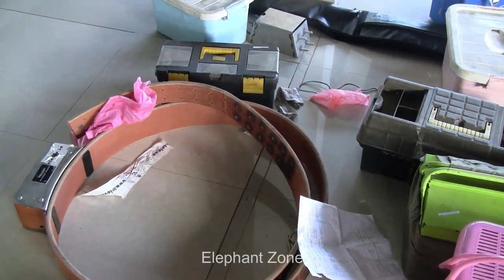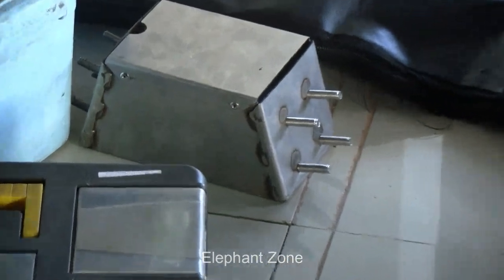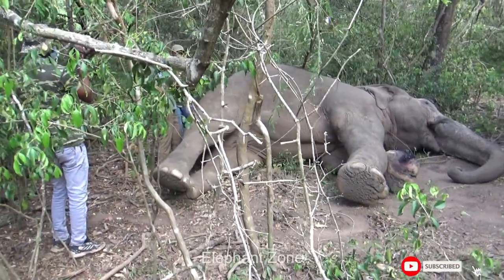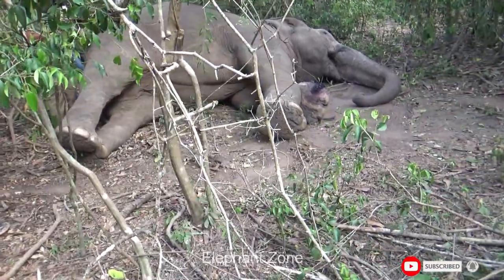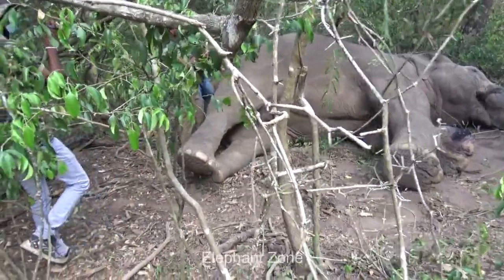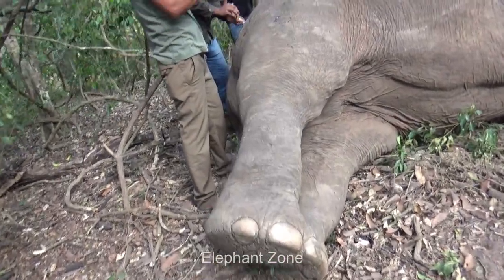Today, the wildlife officers are preparing for an exclusive task. A couple of weeks before, they treated an elephant with a swollen leg caused by infection. The elephant was already treated, but there's a possibility for the site to become infected again. Therefore, it is better if they can monitor the condition of the elephant continuously and provide emergency treatment whenever it's needed.